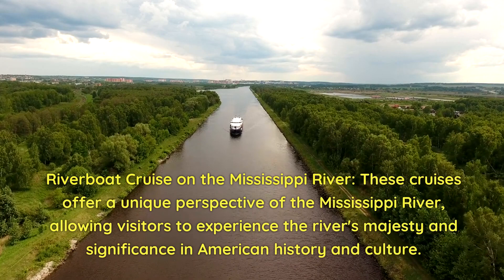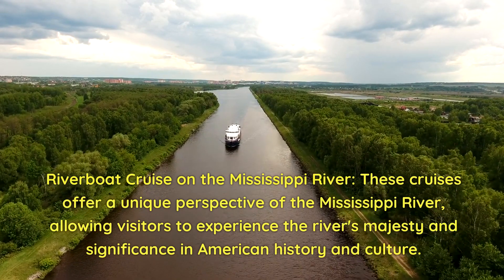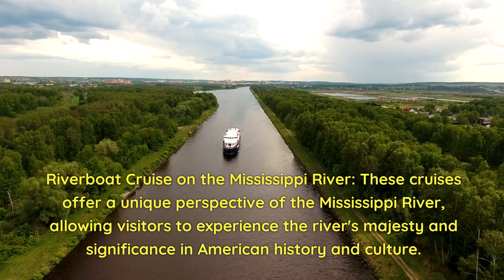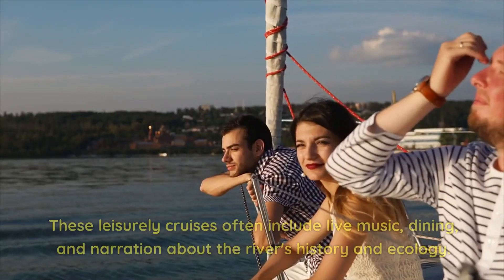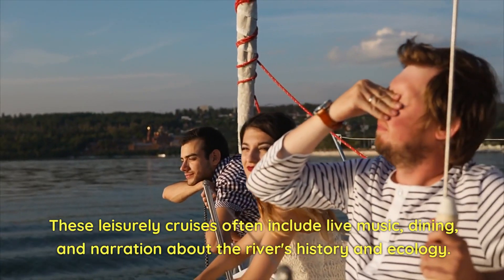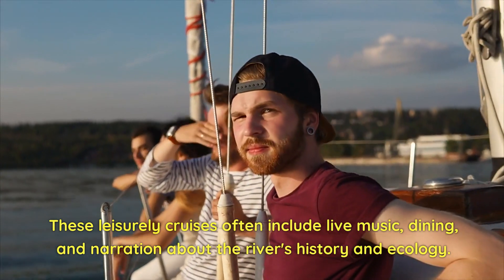Riverboat Cruise on the Mississippi River. These cruises offer a unique perspective of the Mississippi River, allowing visitors to experience the river's majesty and significance in American history and culture. These leisurely cruises often include live music, dining, and narration about the river's history and ecology.